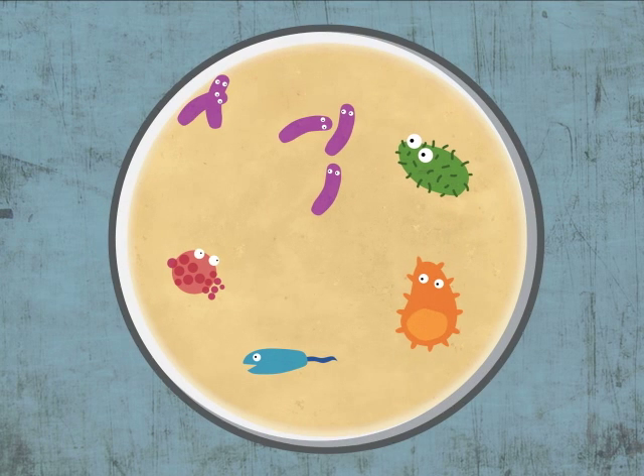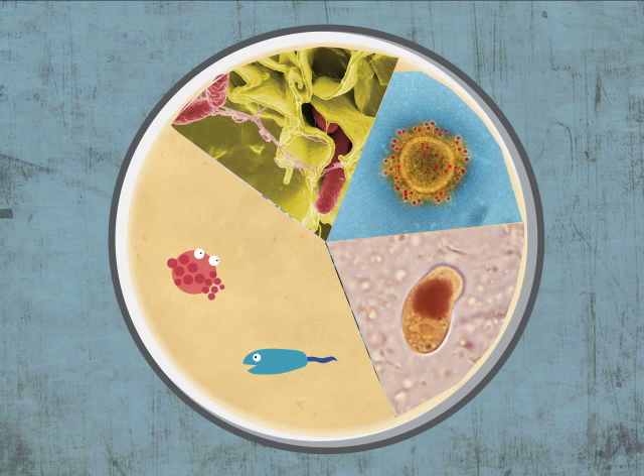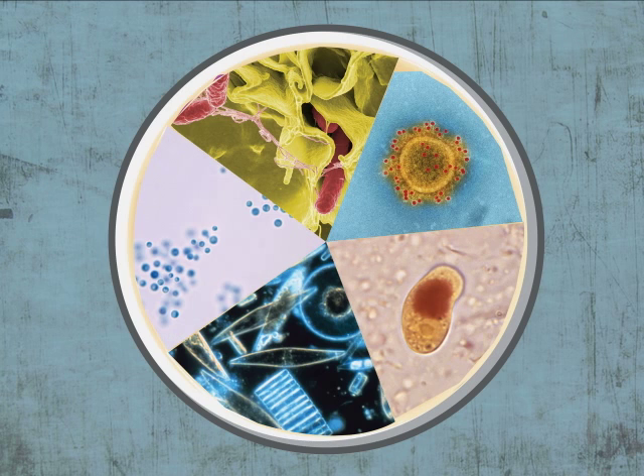There are many different kinds of microbes. Microbes include bacteria, viruses, amoebas, phytoplankton, and some funguses like yeast.